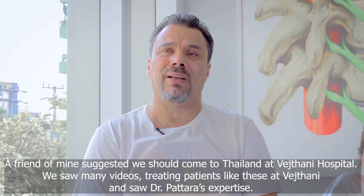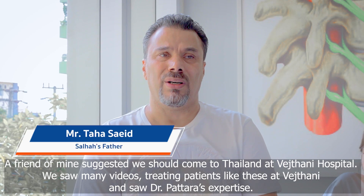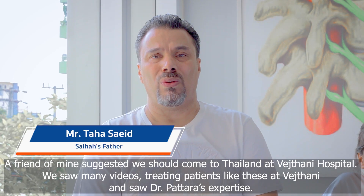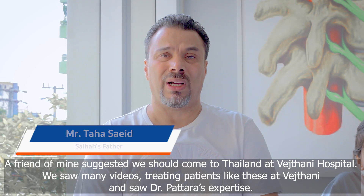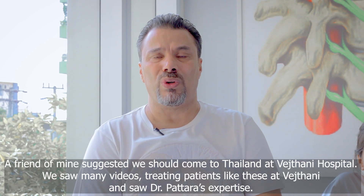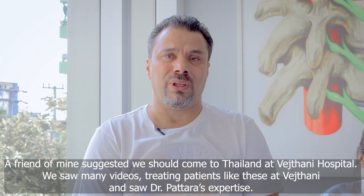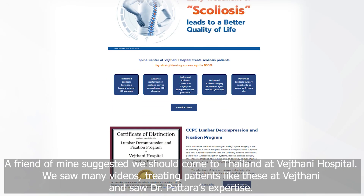They gave me some friends to go to Thailand. They gave me the email to the university. I saw the videos where they gave me the name of Dr. Petra.